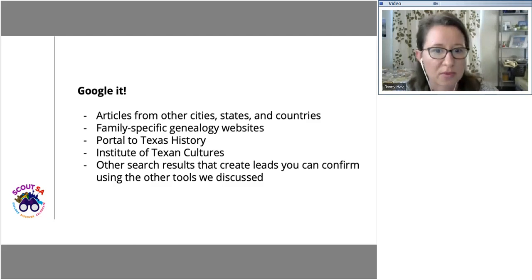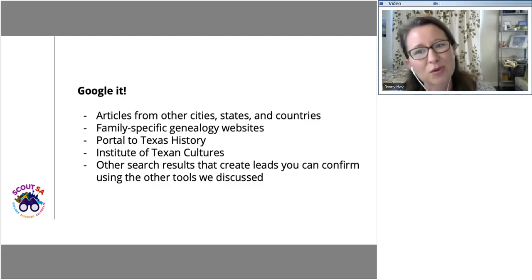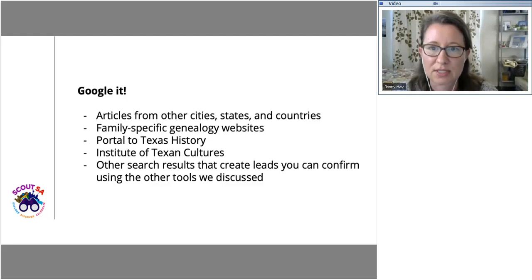When researching a property, we always try to triangulate data — meaning we try to find three sources to verify the information we're looking for. That's why it's important to cross-check things like the city directories and Find a Grave, where you can verify you're talking about the right person born and died at the right time. Names and spellings can always be confusing. Our goal is to find three things that really help us verify we're looking at the right person, the right place, the right house, at the right time.